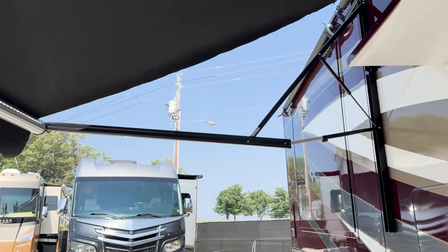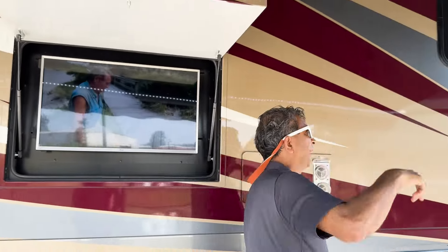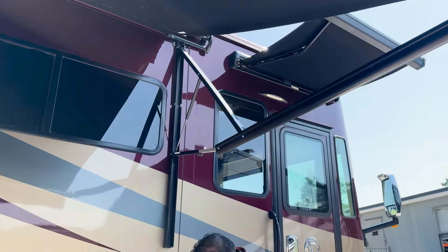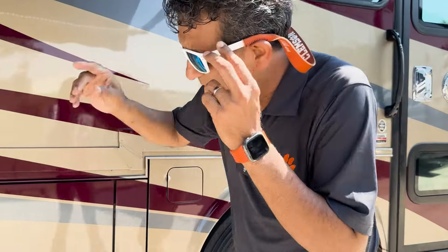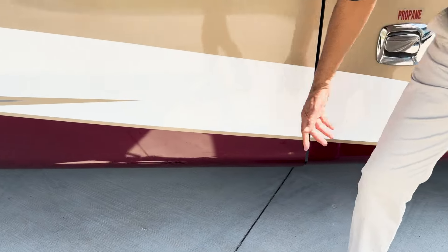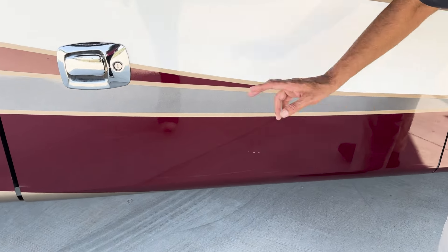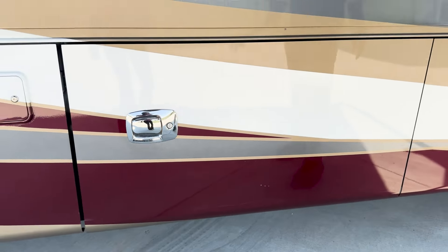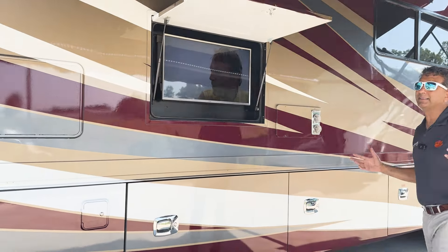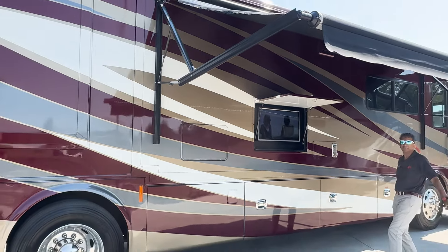Acrylic lasts a long time — almost a lifetime — versus slide-out toppers or cheaper motorhomes that have vinyl patio awnings that'll tear up in a few years. This is a lifetime acrylic awning, same thing for the entrance awning. Dual fill for your fuel. There are a couple of minor surface scratches, but no big body damage. We have guys who can buff this coach for about $800, or you could buff it yourself.